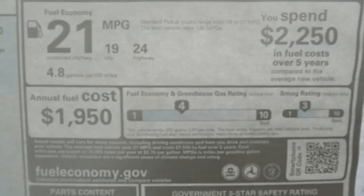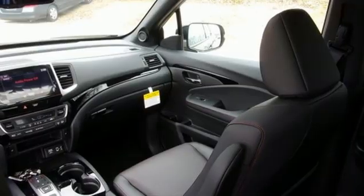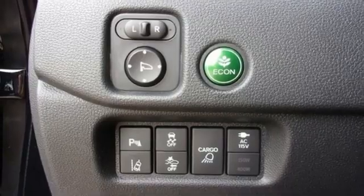Integrated navigation system, memory exterior door mirror settings, front heated leather bucket seats, trailer hitch receiver, electronic shift on the fly, auto dimming rear view mirror, and V6 engine.